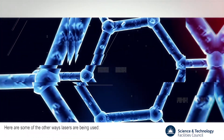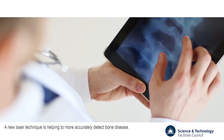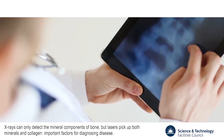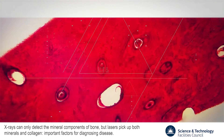Here are some of the other ways lasers are being used. A new laser technique is helping to more accurately detect bone disease. X-rays can only detect the mineral components of bone, but lasers pick up both minerals and collagen – important factors for diagnosing disease.